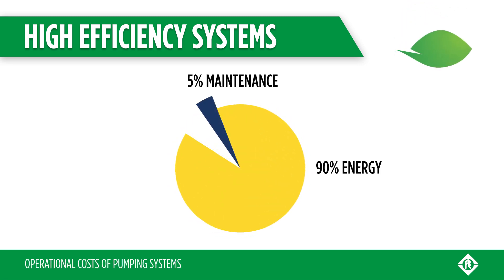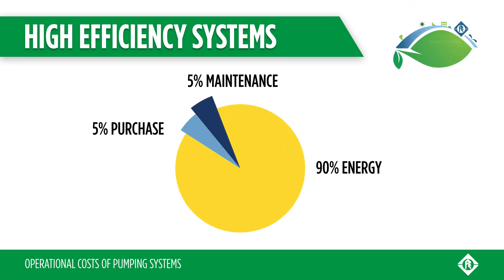Energy consumption accounts for up to 90% of the total life cost of a pumping system. The increase of energy costs is becoming more challenging than ever before when carefully selecting a water pump application.